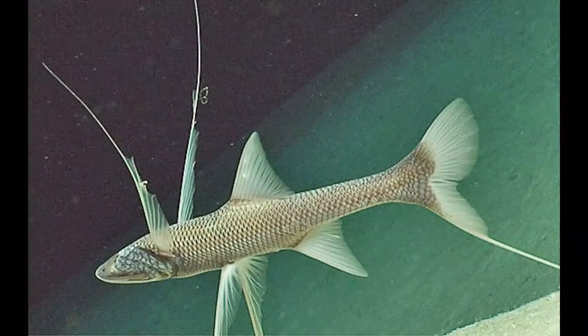Tripod fish can reach 12 to 14 inches in length. It has a bronze-colored body, with the head, belly and lower part of the back covered with gray markings.